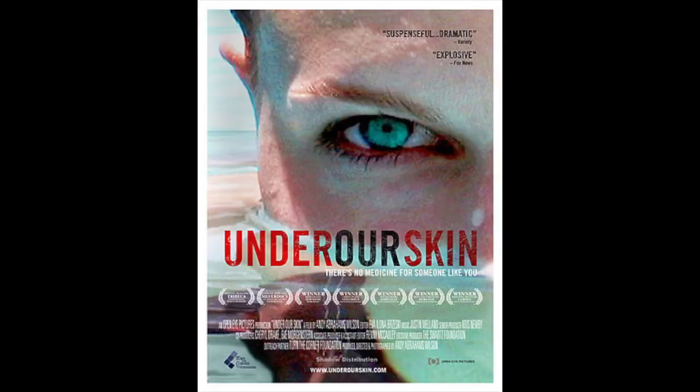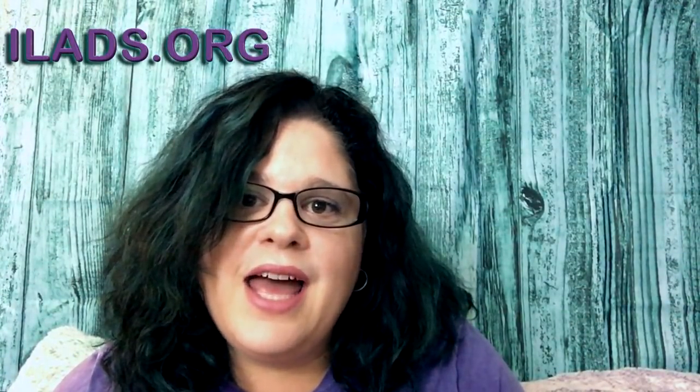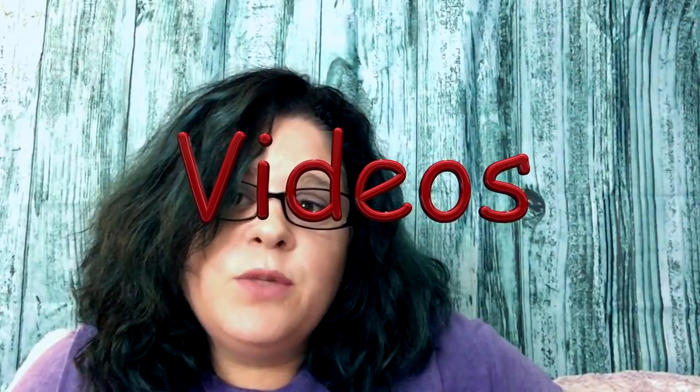You can watch the documentary called 'Under Our Skin' — it's on the ILADS website and also on Amazon. It's a great documentary about Lyme disease that will give you a better awareness and understanding of this disease. If you would like more information, please go to ILADS.org. Also subscribe for more educational and inspirational videos.